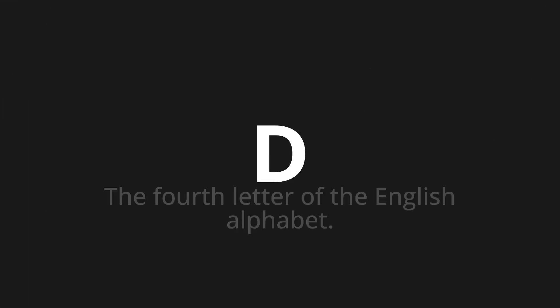Welcome to this pronunciation video. Today we will be focusing on a new word that you might find challenging or intriguing. So let's dive into today's word: D, which means the fourth letter of the English alphabet.